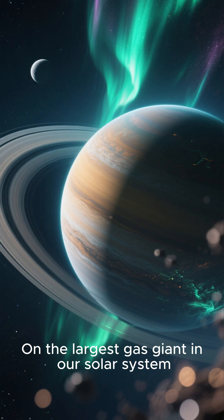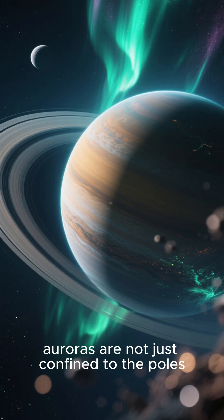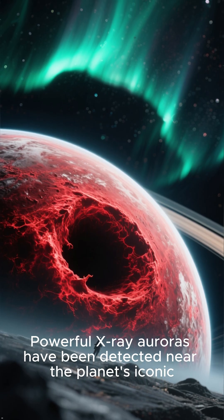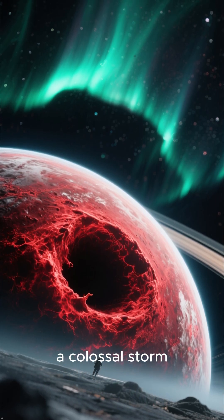Number 2: The Great Red Spot's Lights. On the largest gas giant in our solar system, auroras are not just confined to the poles. Powerful X-ray auroras have been detected near the planet's iconic Great Red Spot, a colossal storm.